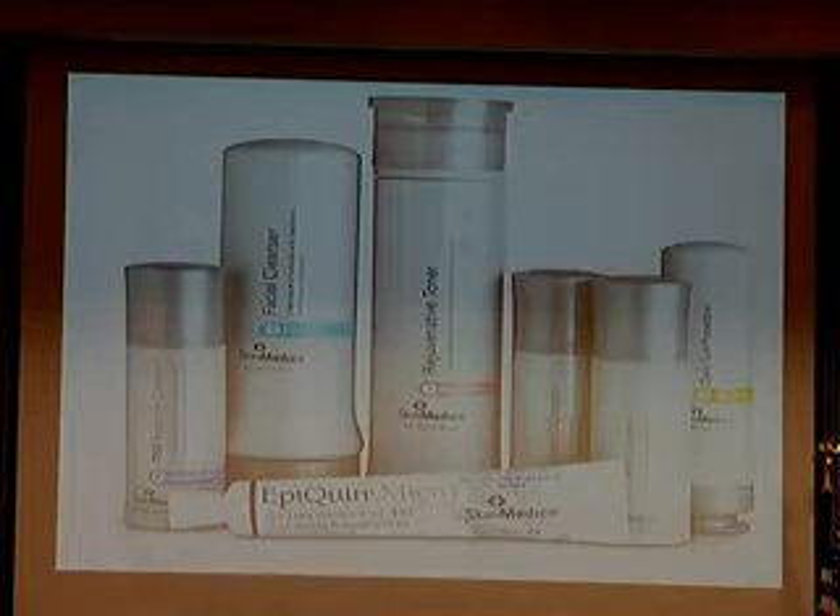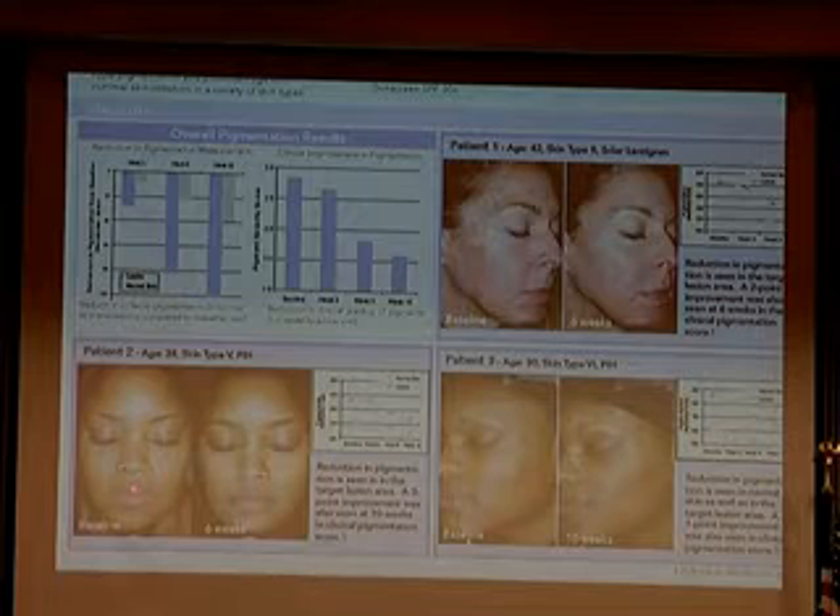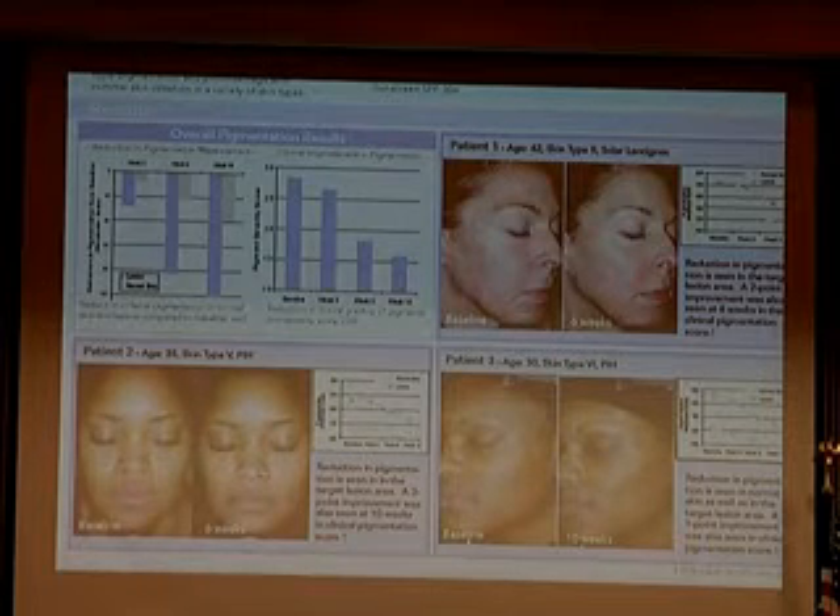This is the hyperpigmentation kit. It's got various and sundry things in it. One of which is a skin bleaching agent called Hydroquinone — it's very effective, along with these other things. This whole hyperpigmentation kit works beautifully. Here are some before and afters using the hyperpigmentation treatment. It works in all skin colors — it works best in lighter colors, but it can work in African-Americans as well.